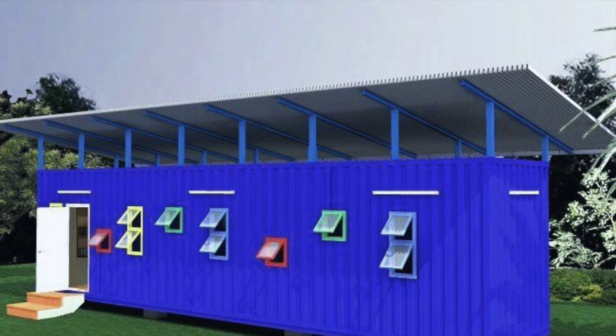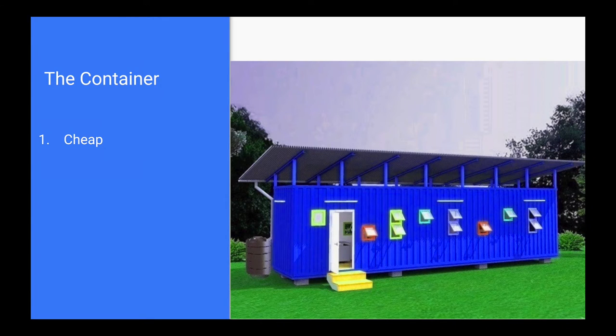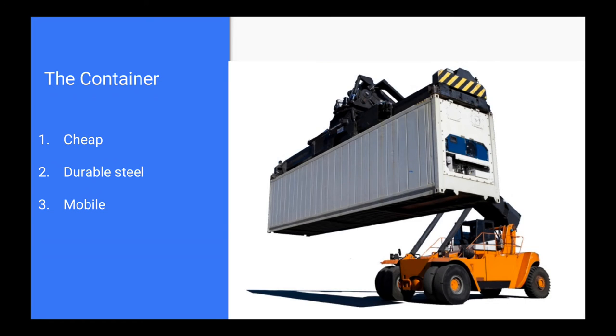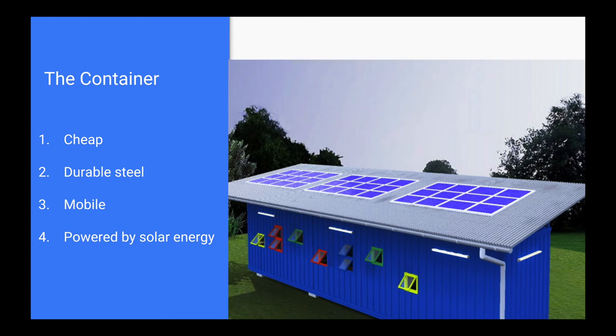Why do we use a container? Recycling a container is cheaper than building a classroom. The container has a durable steel construction. We can move it anywhere at any time. We have no electrical bills since we use solar energy.